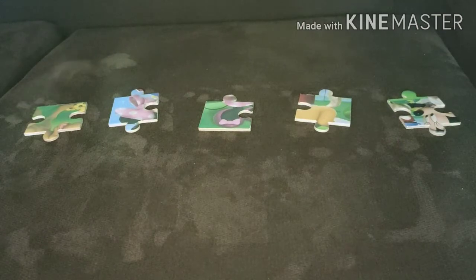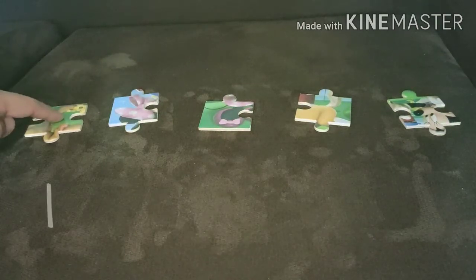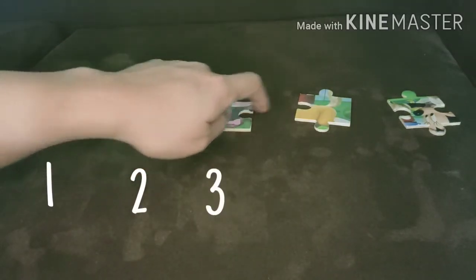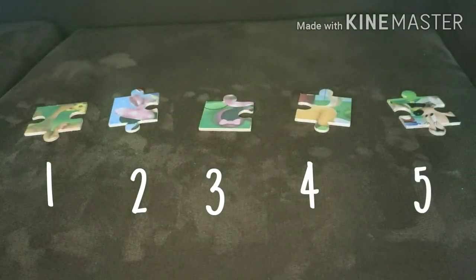So here are some puzzle pieces. Let's count them. One, two, three, four, five. Five pieces.